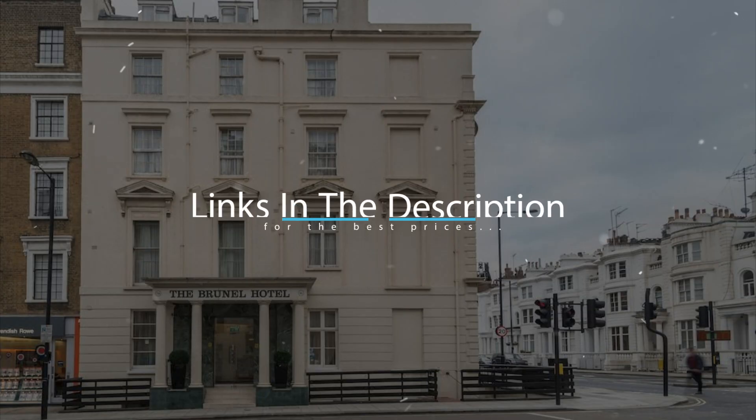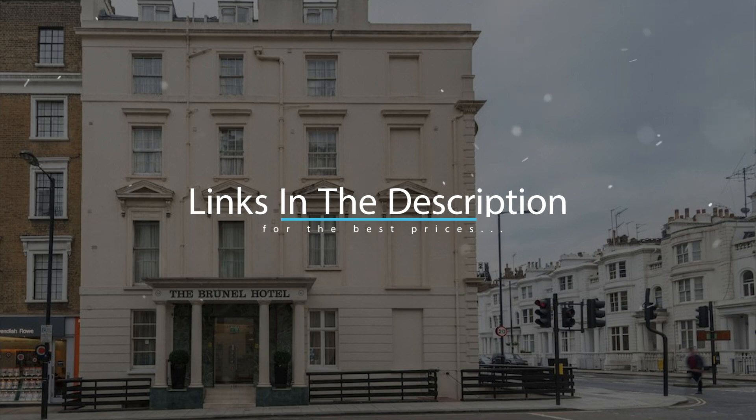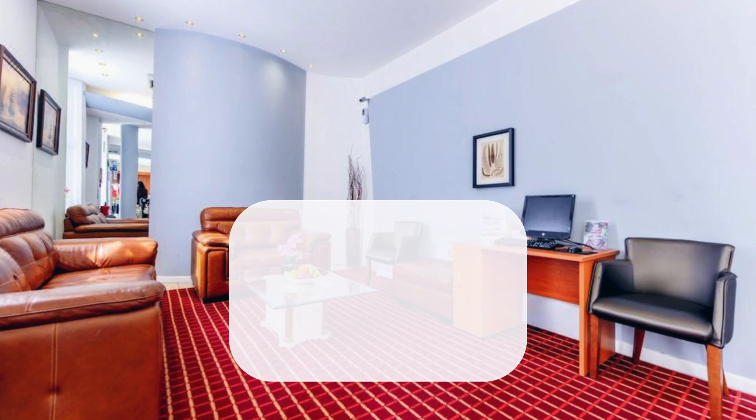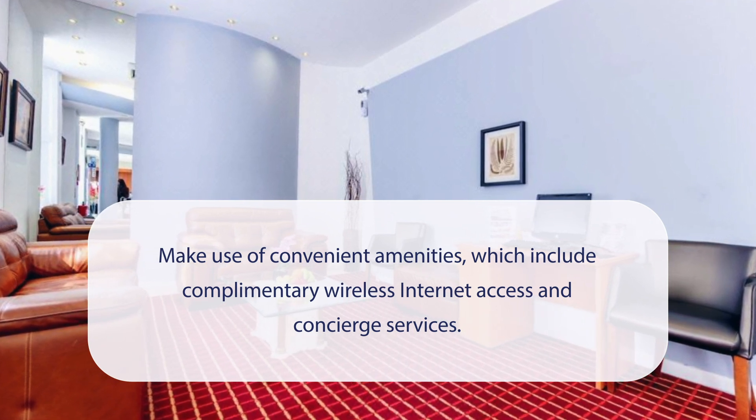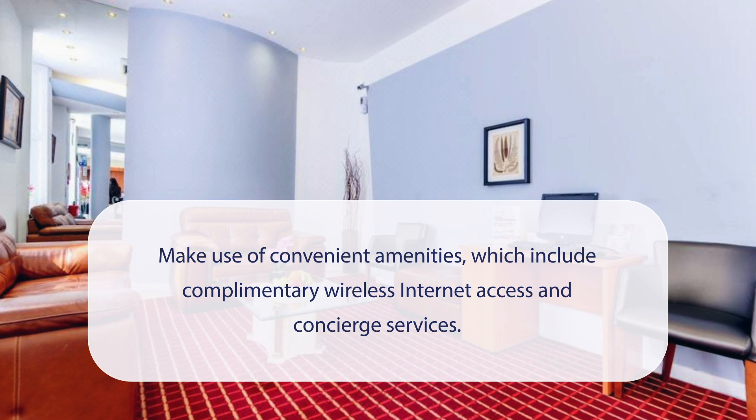For booking a stay at the most ideal price, check out the link in the description. At Brunel Hotel, you can make use of convenient amenities which include complimentary wireless internet access and concierge services.